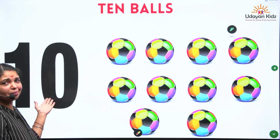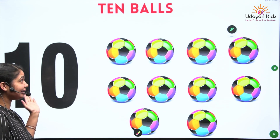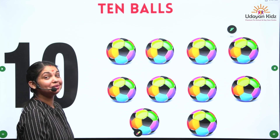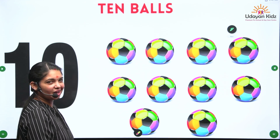So last number is number 10. Number 10. Oh, what are these? These are balls. These are balls. So how many balls are there? Let's count the balls.